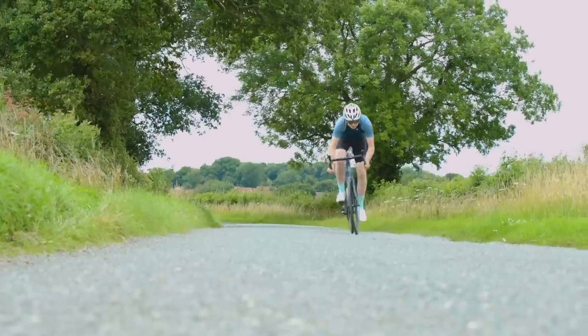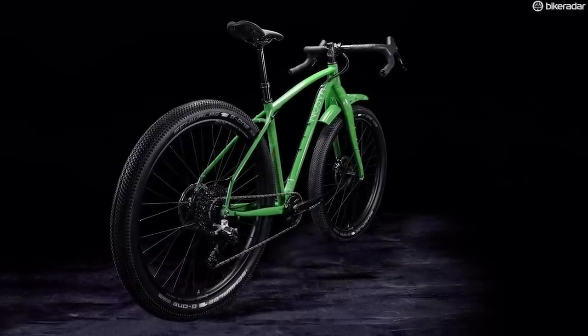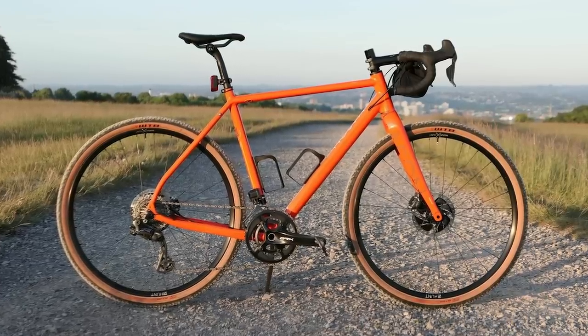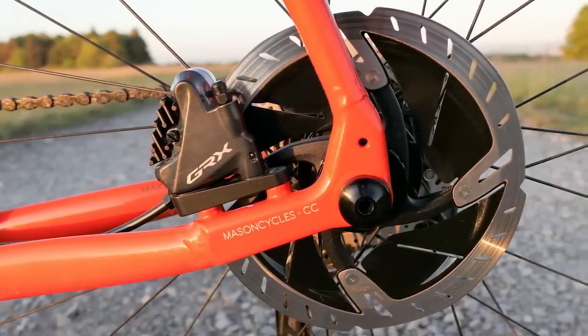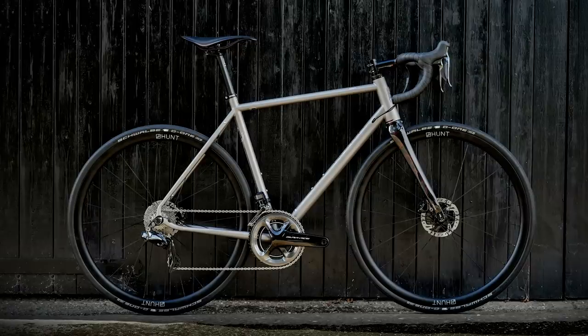To give some context, the Mason lineup shapes up as follows. The In Search Of is its alloy adventure drop bar bike. The Boca is its alloy gravel bike — we featured that previously on BikeRadar with George Scott, our editor's custom build. The Definition is the brand's alloy road bike and the Aspect is its titanium road bike.